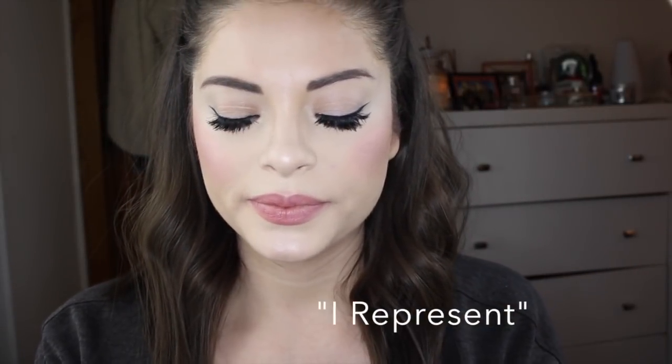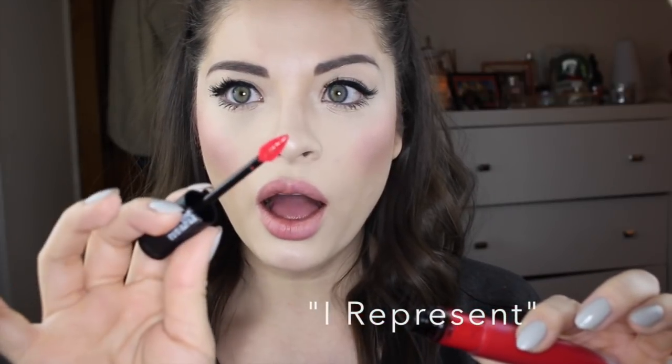'I Represent.' This color looks bomb. Oh my gosh, wow. Don't mind my really messy application, just look at the color — it's amazing. I'm going to wipe this off and it's like not budging. I'm a little scared right now. Oh my god, it does not want to come off. Holy cow, what is happening?